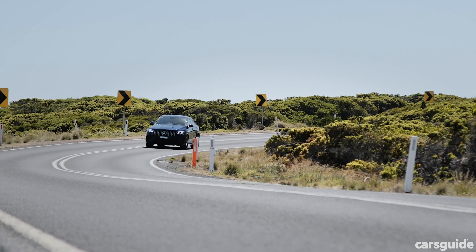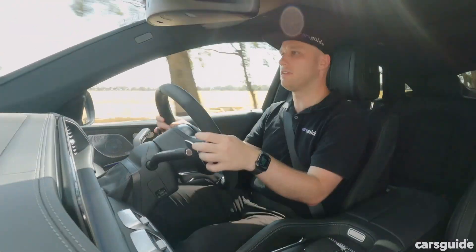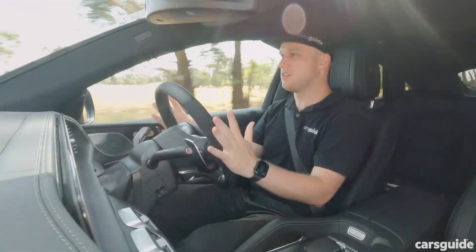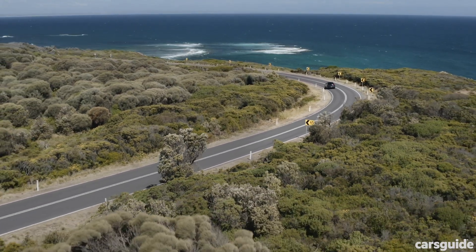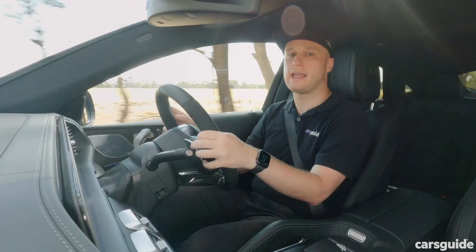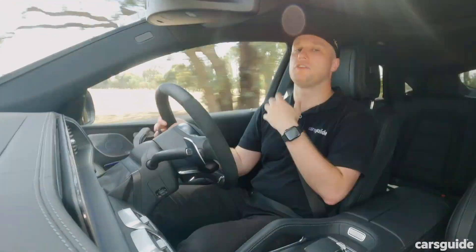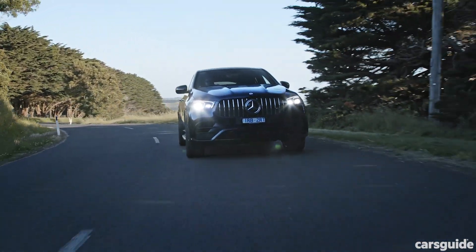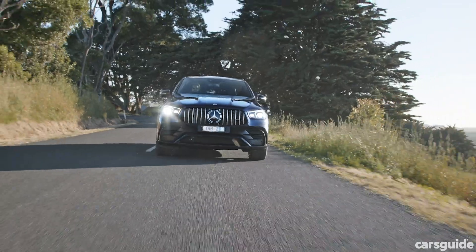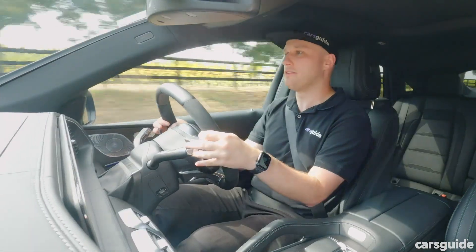As far as steering goes, the GLE 63 S is pretty damn good. It's got a variable ratio and is speed sensitive, with an overall result that is really direct and quick but also well-weighted. In comfort mode it's actually pretty perfect. You can go to Sport and Sport Plus to progressively add weight, but there's little reason to. The coupe has a more direct ratio than the wagon, meaning it turns in a little more sharply, but it's not a huge difference. The differences between the wagon and coupe in terms of the wheelbase are also hard to pick — either way, you're going to get a surprisingly good experience.